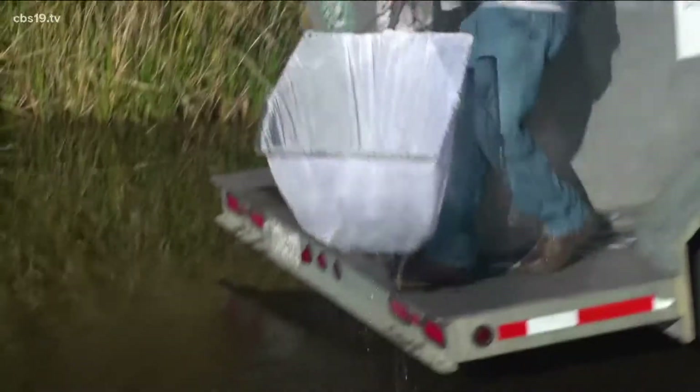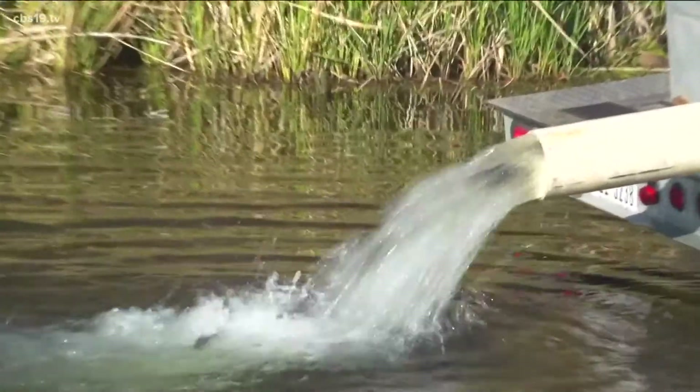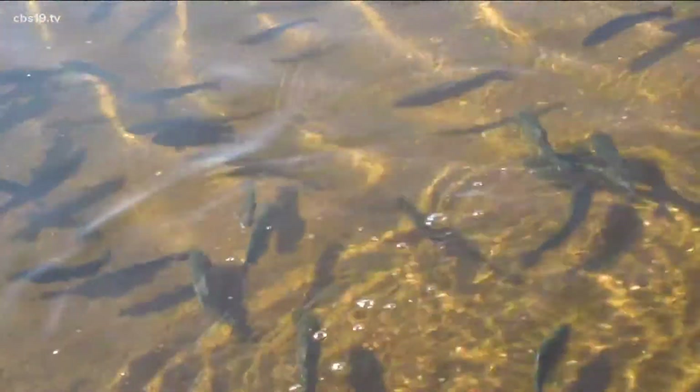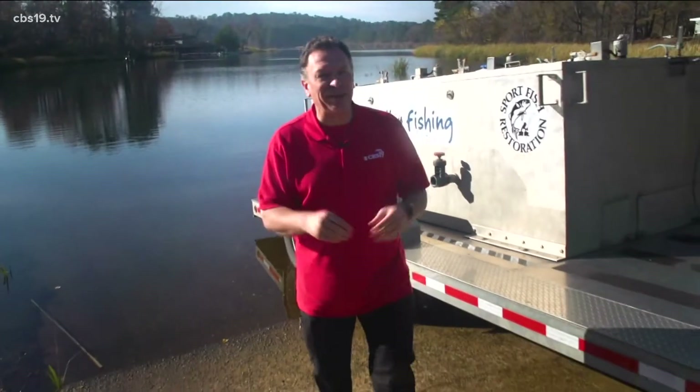We asked Gillard to release a few with a net. Typically, if lake levels are good, it goes faster. More than 1,000 trout are now in the lake here at Tyler State Park, but that's not where this story starts.